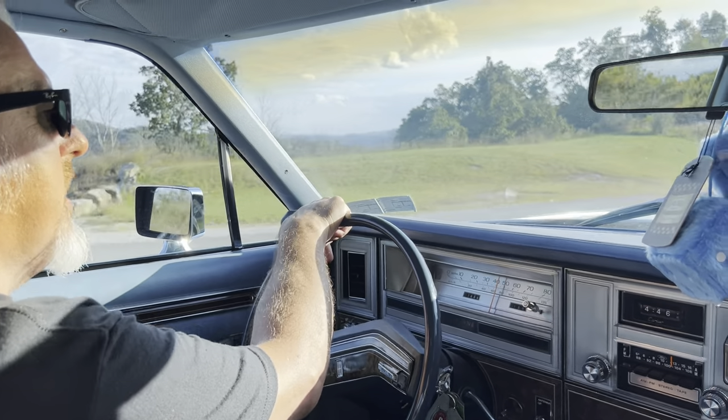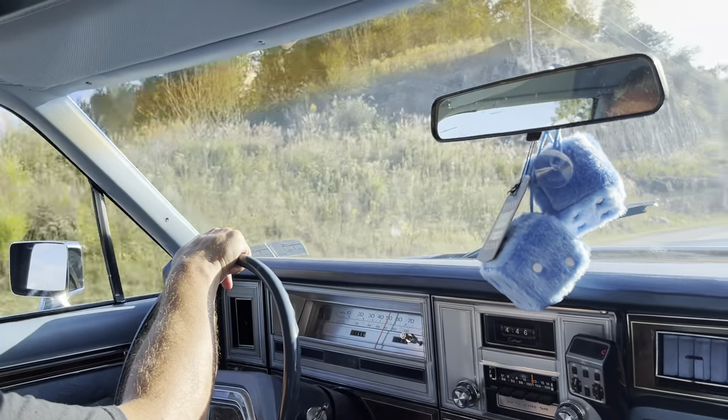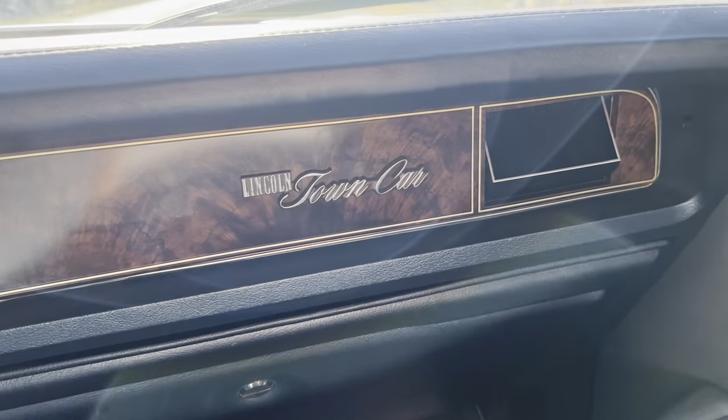We are really close to the Breaks Interstate Park, which is maybe 40 minutes from here at the most. If you've never been to the Breaks, Google it, look it up — beautiful scenery, especially this time of year.